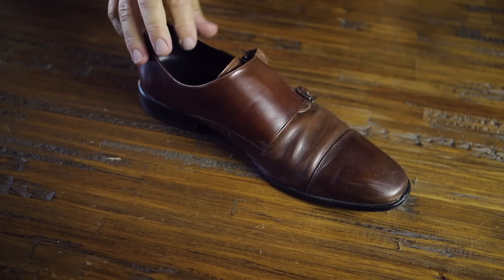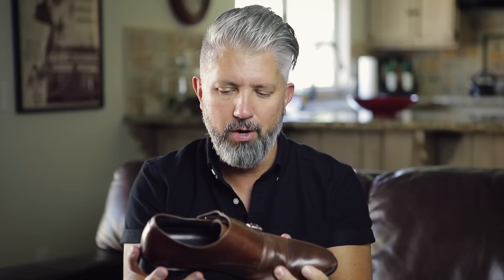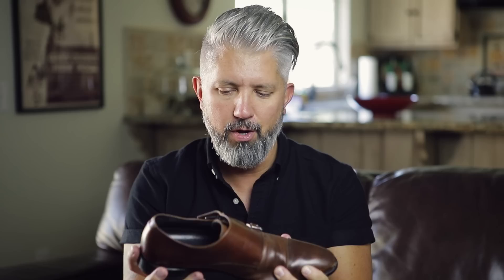Next up, these are my worker shoes — I wear these things all the time. Dark brown, double monk strap, Nordstrom Calibrate brand, rubber sole. Extremely comfortable. I can be in these all day long and not have a problem — they don't hurt my feet at all. Nordstrom, you hit it out of the park with this one.